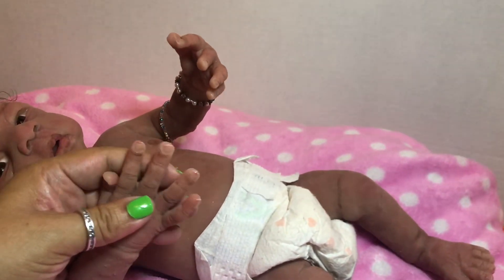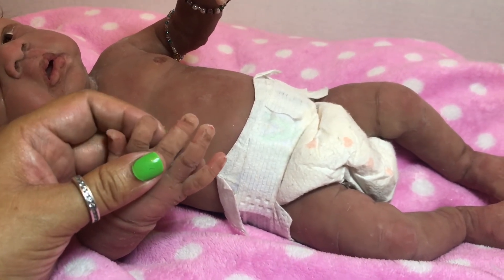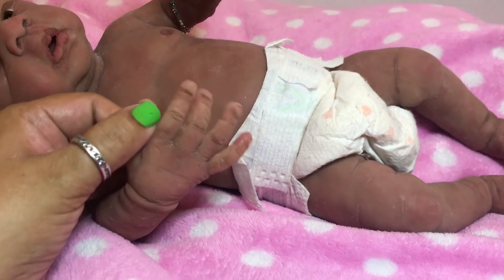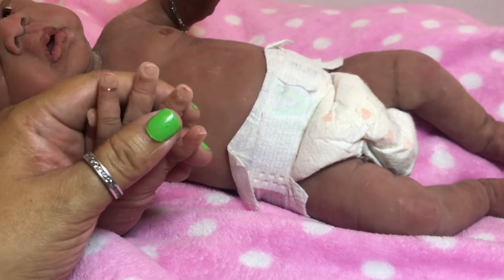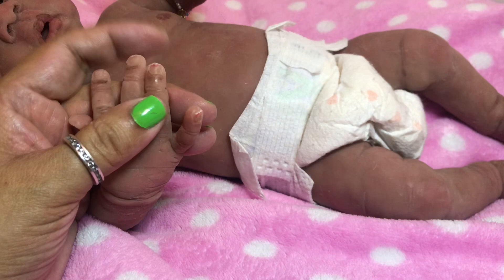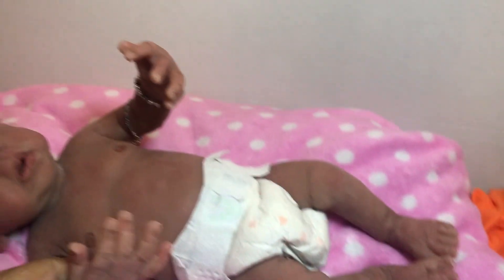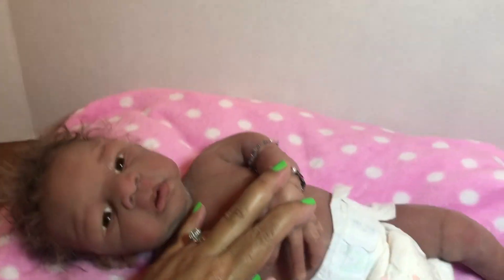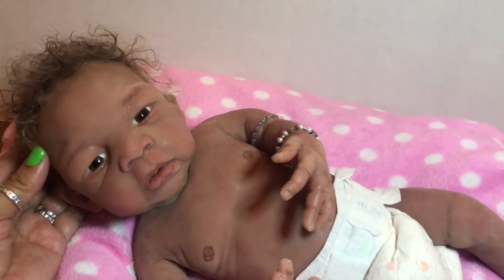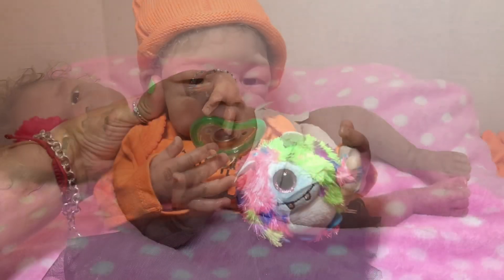I just wanted to show you some of her finer details. This is one of Lorna's earlier sculpts where she didn't put the acrylic nail tips on. I had thought about sending her back to Lorna to get the acrylic tips done, but I think I like the natural softness of her little fingers just the way they are. She is Lorna's Nya sculpt — we'll be right back.